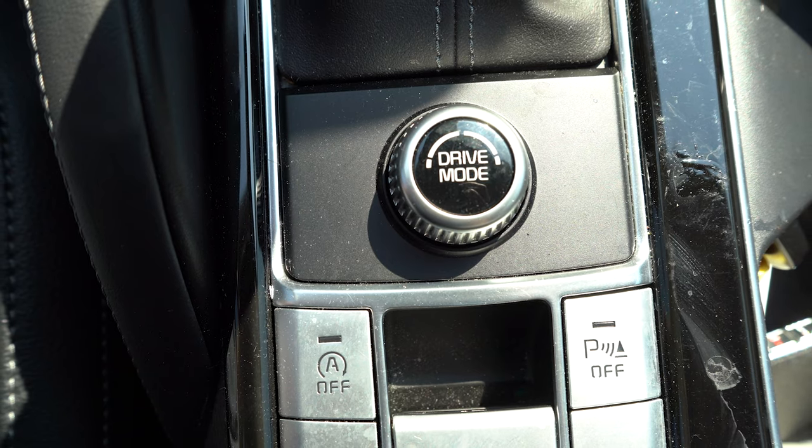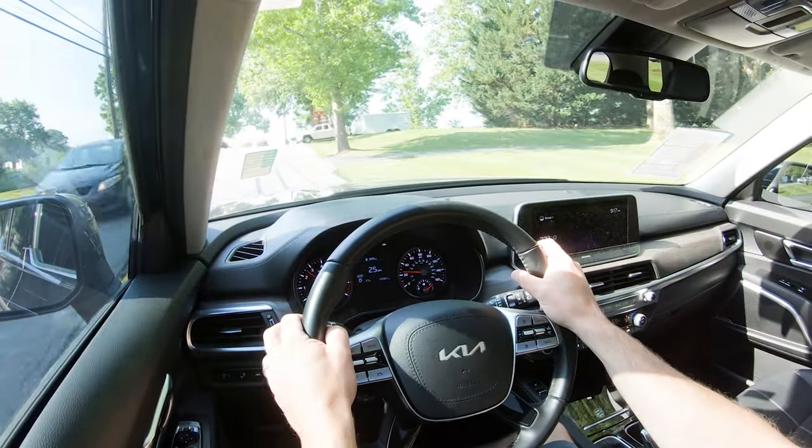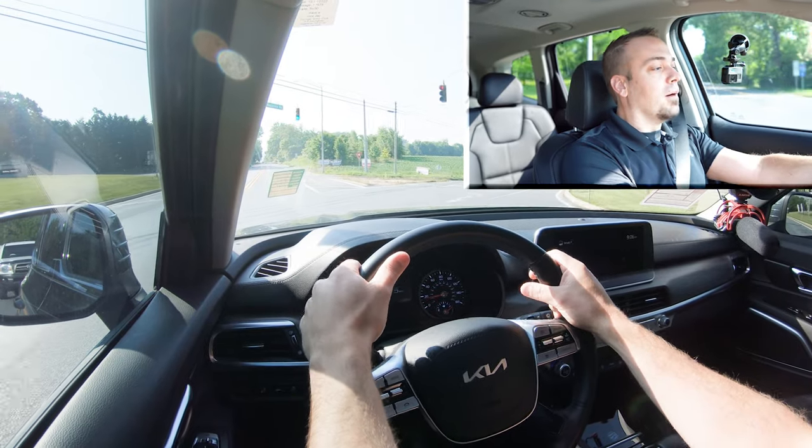Before we do any acceleration, I wanted to mention the drive modes. There is a drive mode knob located directly behind the shifter. Those modes include Comfort, Eco, Sport, and Smart, adjusting things like shift points, throttle response, and steering sensitivity. So what do you guys say — let's find a straightaway, put the Telluride to the test, and see how quickly we can get our 2022 Kia Telluride up to speed. Here we go!